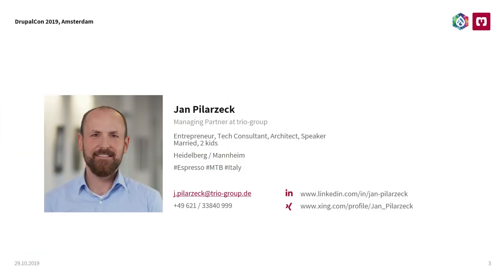My name is Jan. I'm managing partner at Trio Group. We're one of the biggest B2B agencies in Germany. When I'm not here talking about Drupal, you can find me riding my bike in Italy and drinking the best coffee in the world for just one euro.